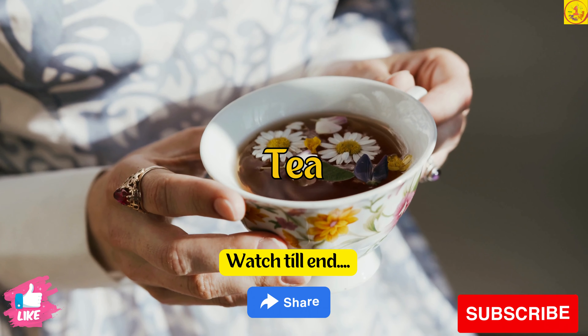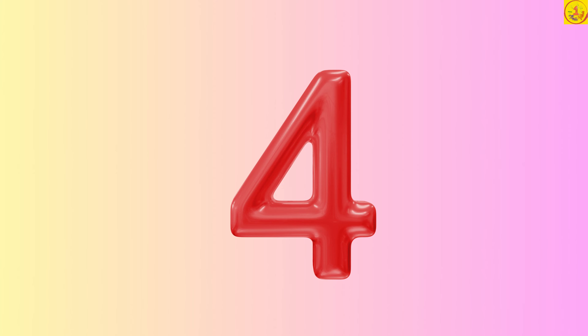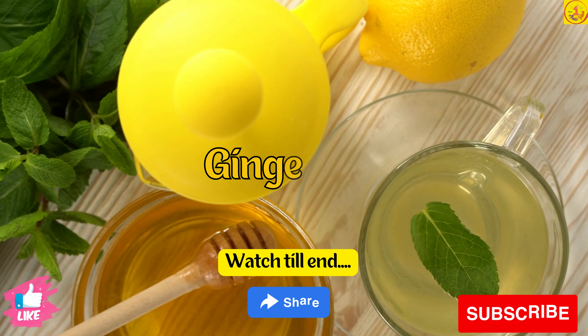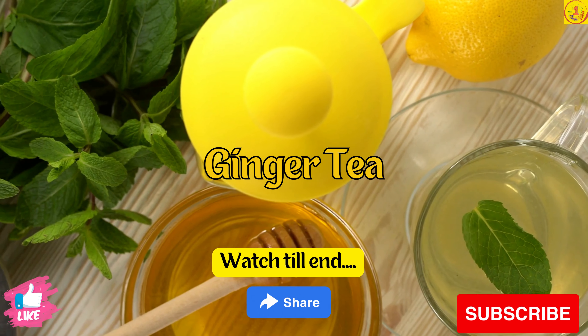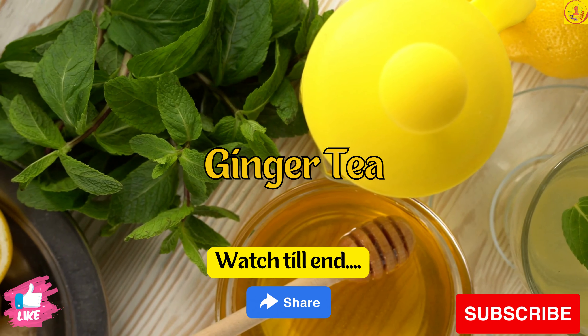Tip 3. You can also try drinking tea. Tip 4. A warm cup of fennel, chamomile, or ginger tea can help you solve stomach bloating, the root cause of gastritis.